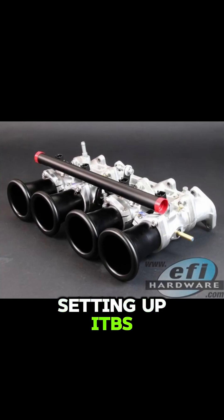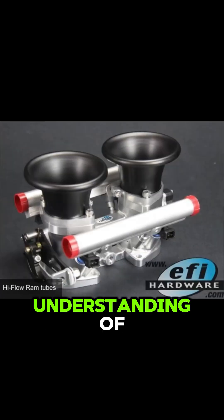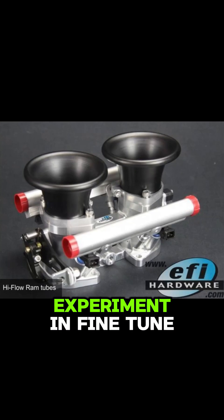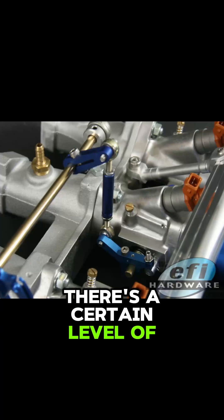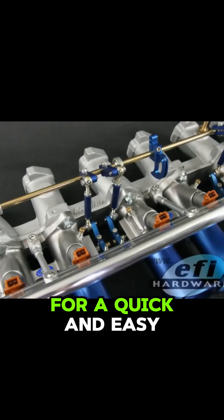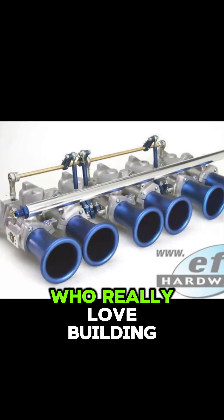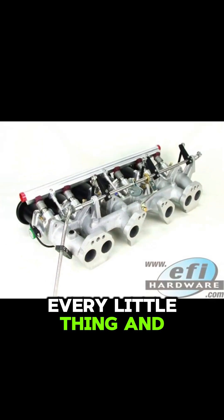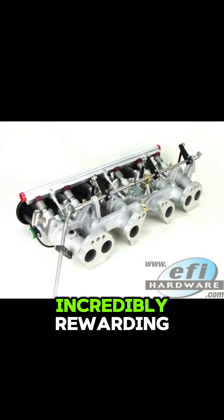But there's no denying that setting up ITBs the right way is more complicated. It requires a deeper understanding of how everything works, a lot of attention to detail, and a willingness to experiment and fine-tune. It's not just a simple bolt-on mod — there's a certain level of commitment involved. If someone's looking for a quick and easy way to gain horsepower, ITBs might not be the best choice. But for those who really love building engines, who enjoy the challenge of optimizing every little thing, and who want that raw connection between the driver and the machine, ITBs can be incredibly rewarding.